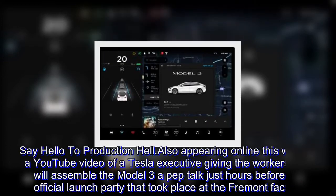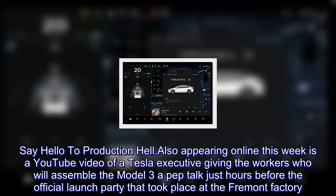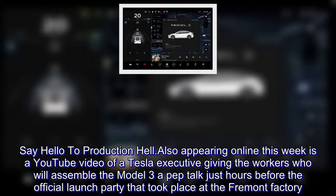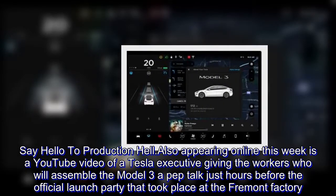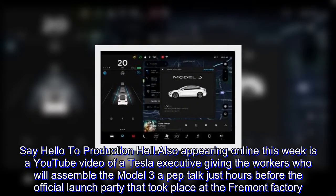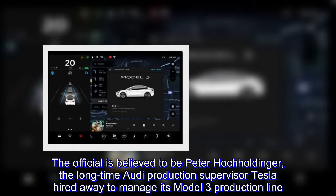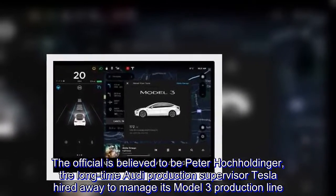Also appearing online this week is a YouTube video of a Tesla executive giving the workers who will assemble the Model 3 a pep talk, just hours before the official launch party at the Fremont factory. The official is believed to be Peter Hochholdinger, the longtime Audi production supervisor Tesla hired away to manage its Model 3 production line.